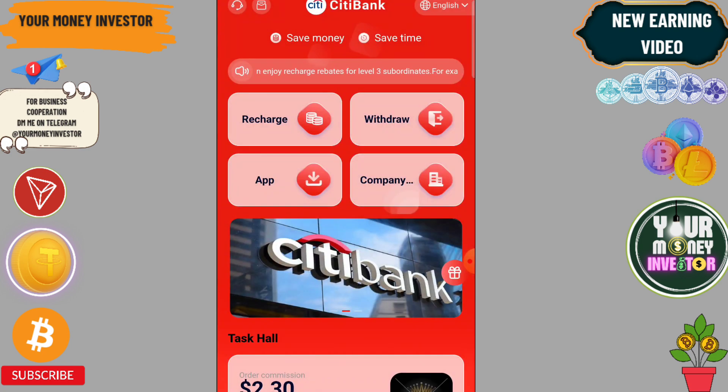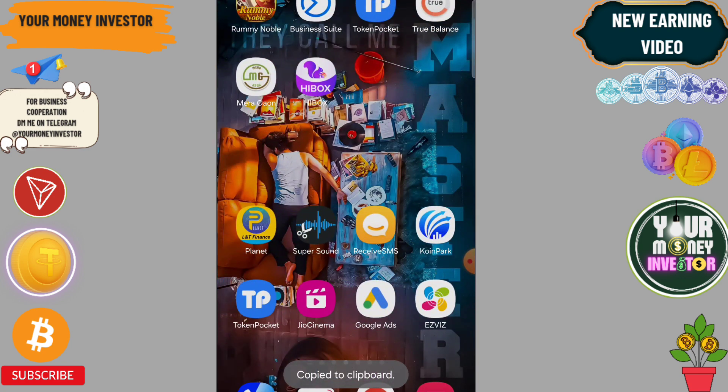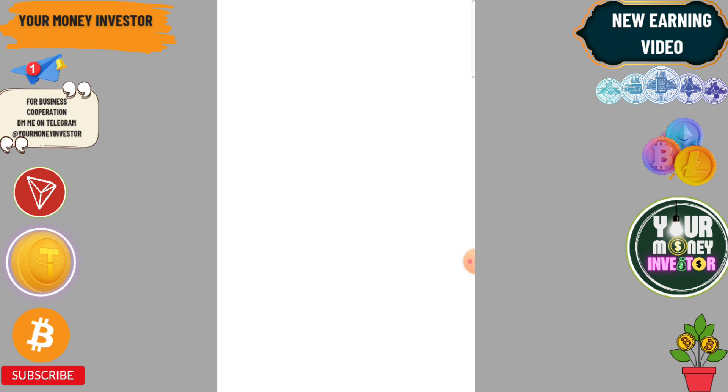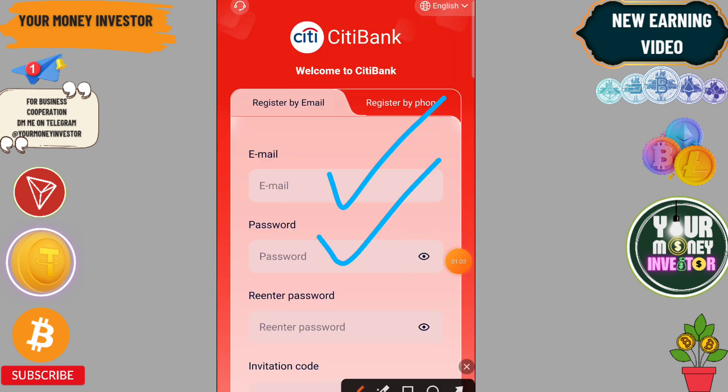First of all, you will find the registration link in the video description. Click on it, then enter all your information correctly. You need to enter your email ID, login password, and enter the password again.